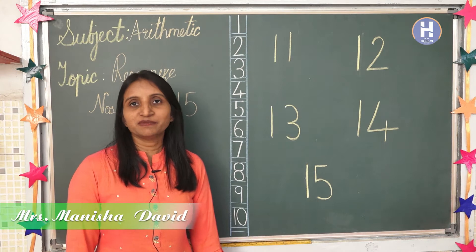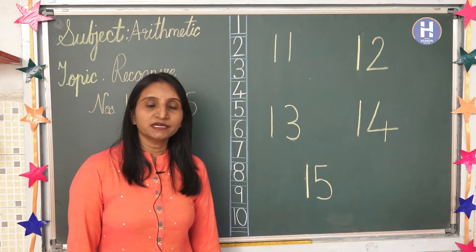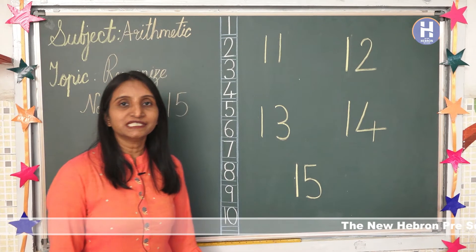Hello kids, myself Mrs. Manisha David. Today I am going to teach you numbers 11 to 15. But before that we will quickly recall numbers 1 to 10.